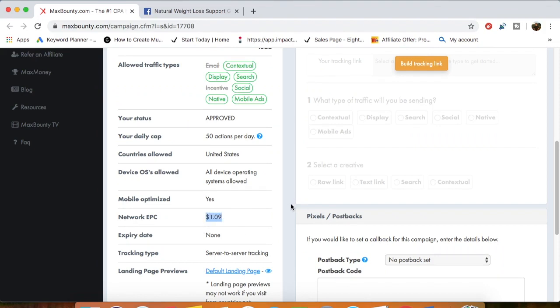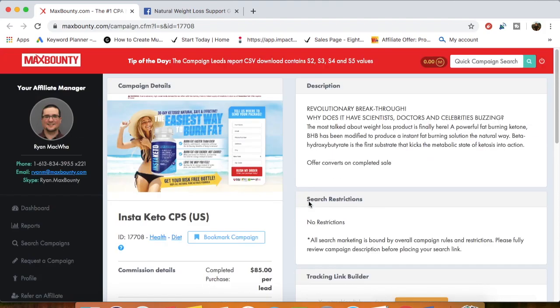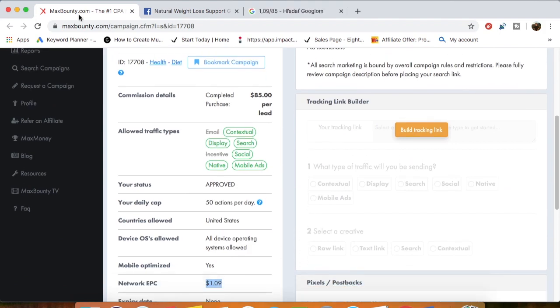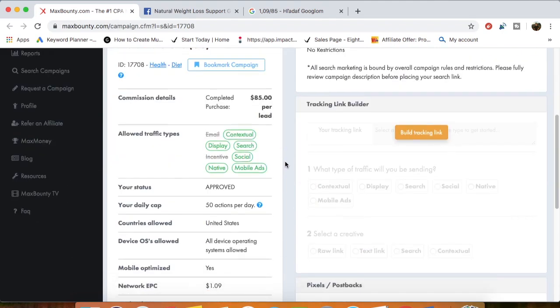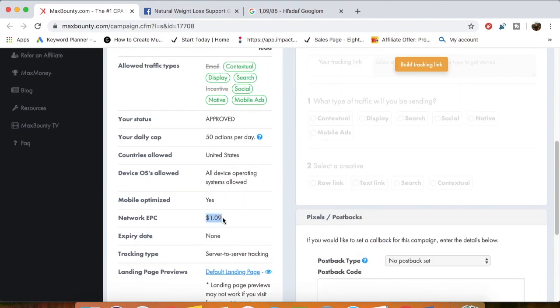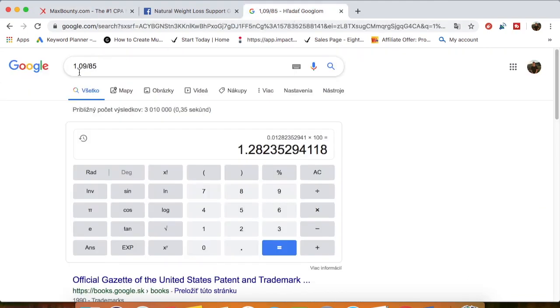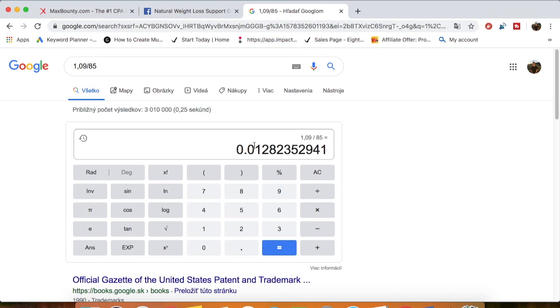It's a US offer that pays out $85 per lead and the EPC is $1.09, so for every US click interested in losing weight you earn about one dollar. If you send 100 clicks you're potentially making $109. You can look at the conversion rate by taking the network EPC divided by the offer payout — so $1.09 divided by $85 is about 0.01, and multiplied by 100 gives you approximately 1.28% conversion rate.